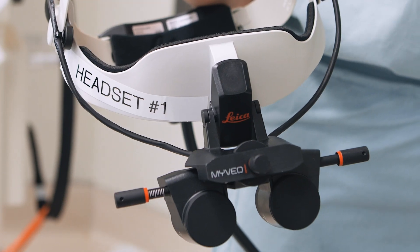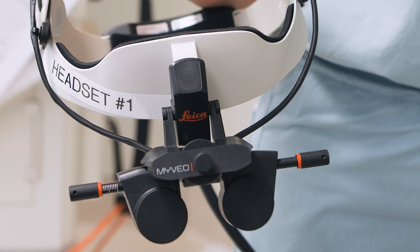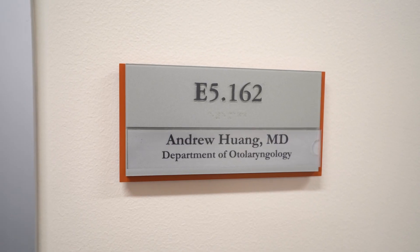My name is Andrew Huang. I'm a head and neck reconstructive surgeon at Baylor College of Medicine. I've been using my VAO for the past four months, specifically with microvascular free tissue transfer reconstruction and nerve repair procedures.